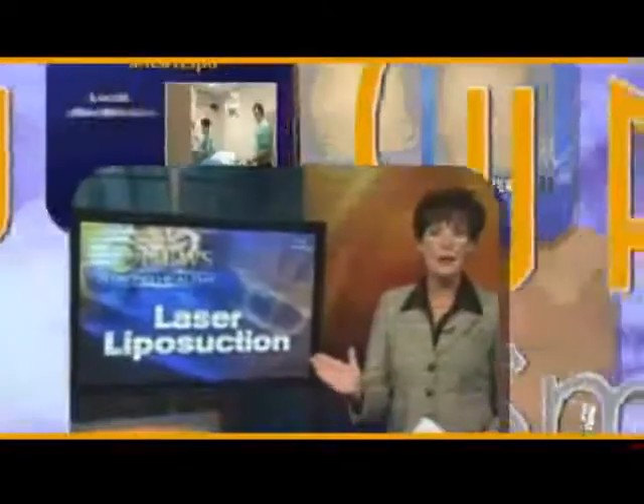There is a major new high-tech advance in one of the most popular cosmetic procedures in the United States. A breakthrough new way to melt fat and tighten skin has just been cleared by the FDA. There's a brand new way to get rid of unwanted fat.